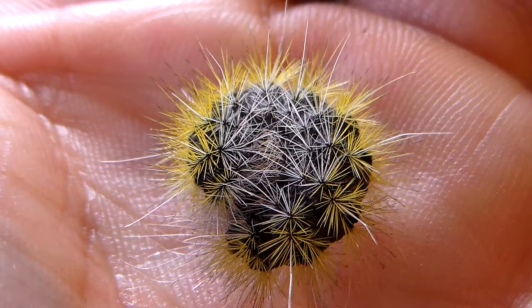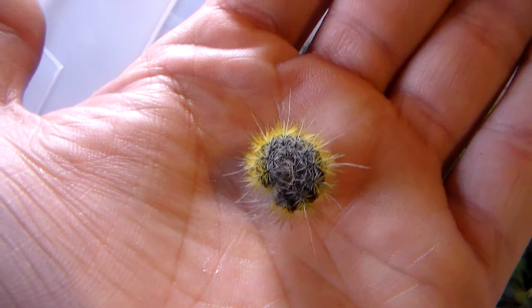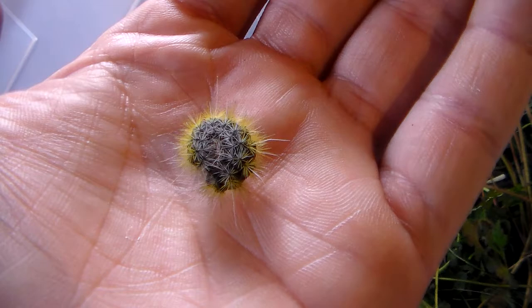Hello there everybody and welcome to my video showing Thaumetopoea herculeana, which is a kind of processionary caterpillar from Africa, from Spain, and well basically mainly North Africa, although they have populations in Europe in the Iberian Peninsula.